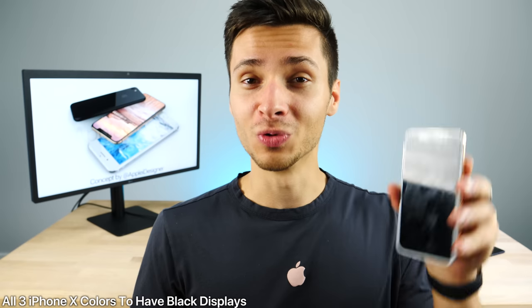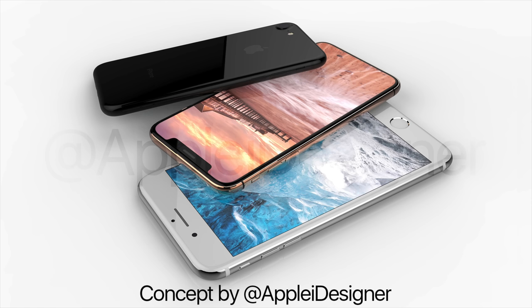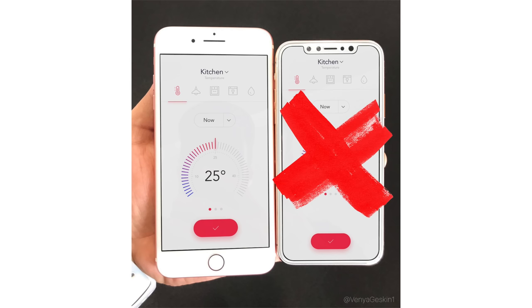Moving on to a report from Ming-Chi Kuo that just happened last night: he said that the new iPhones will not have a white border. For those of you that really did not like that look, it will not be happening. All three colors for the iPhone will be coming with a black border to blend with the OLED display, and also because Apple couldn't get the inking right — the paint inside of the glass. So they're not doing the white regardless, for both of those reasons.